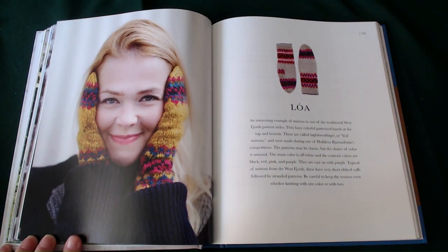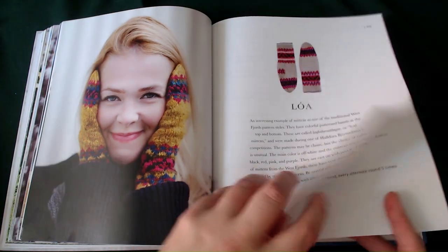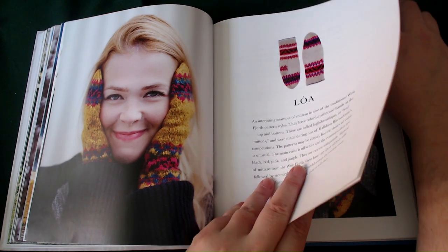Lower — an interesting example of mittens in one of the traditional West Fjords patterned styles, with colourful patterned bands at the top and bottom. These are called leaf mittens and won in one of the competitions. The patterns may be classic but the choice of colour is unusual: the main colour is off-white and the contrast colours are red, black, pink and purple — cast on with purple, typical of mittens from the West Fjords. These have very short ribbed cuffs followed by stranded patterns. Be careful to keep the tension even whether knitting with one colour or two. It's nice that they put little warnings in for you.